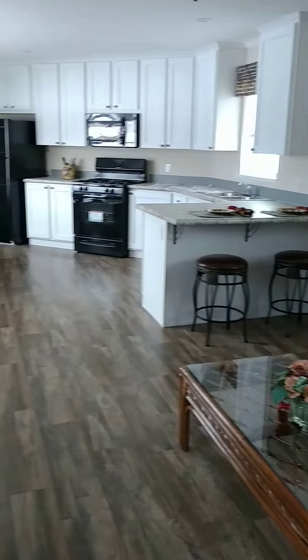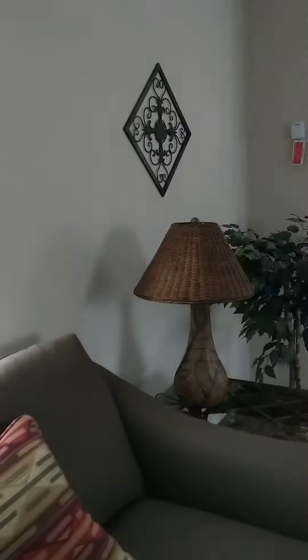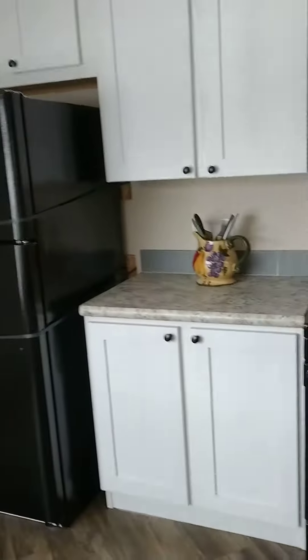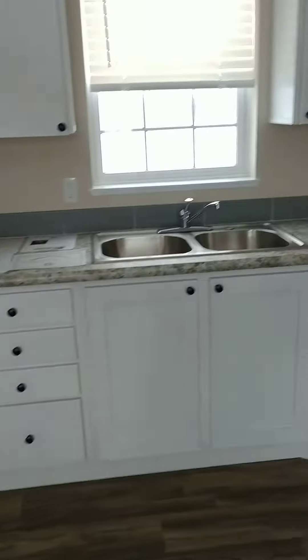The dining room, the picture window — I love that, it's gonna be nice out there. Lots of counters, cabinets, dishwasher. Love the flooring.